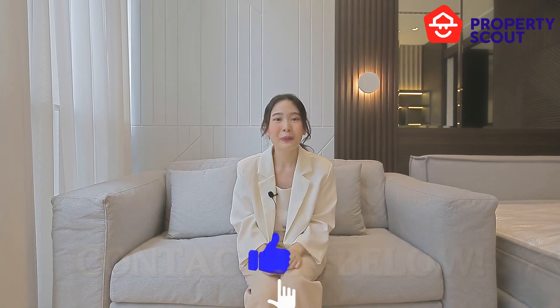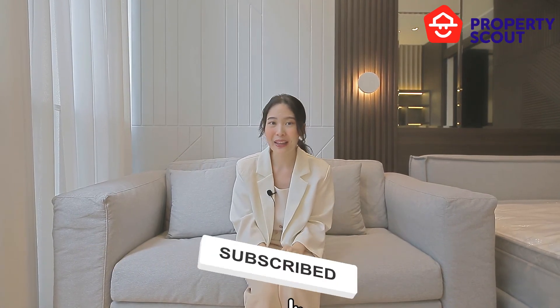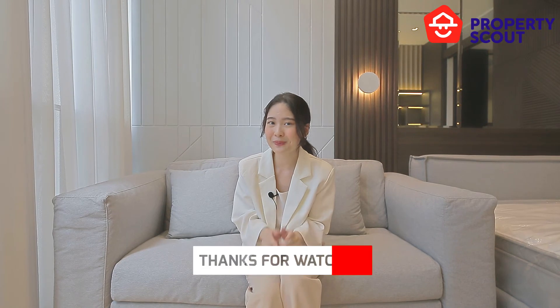And if you like this clip, please like, share, and subscribe. And we will see you next clip. Thank you!